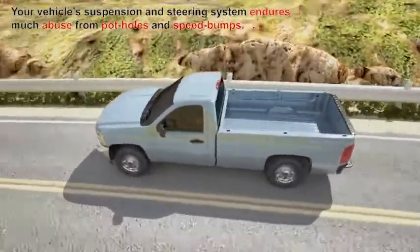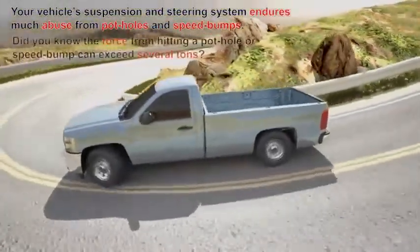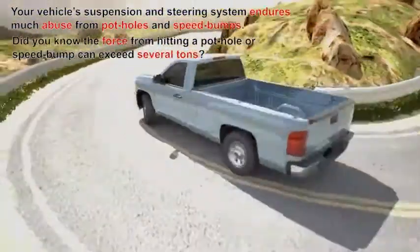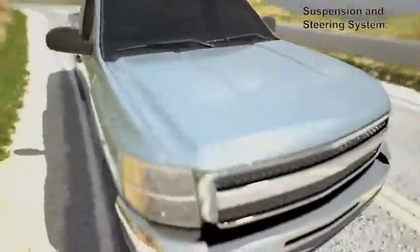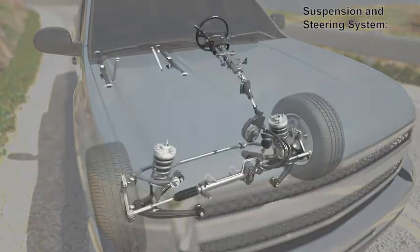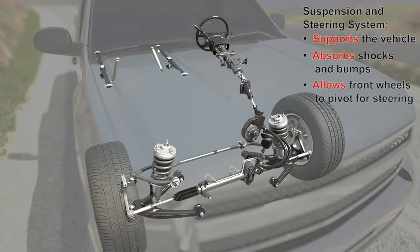Your vehicle suspension and steering system endures much abuse from potholes and speed bumps. Did you know the force from hitting a pothole or speed bump can exceed several tons? The vehicle suspension and steering system supports the weight of the vehicle, absorbs shocks and bumps from the road, and allows the front wheels to pivot, allowing steering and control.